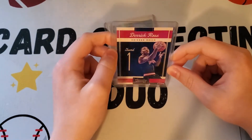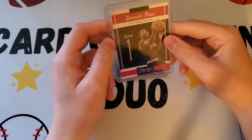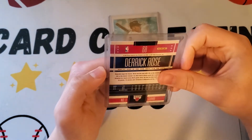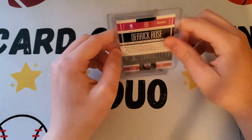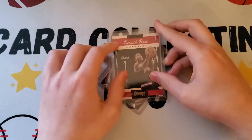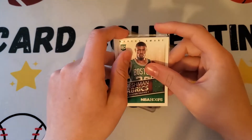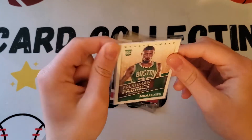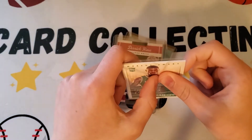Next card is a Derrick Rose 2011 Classics. I think it's like a second year card — the year after he became MVP, though I'm not sure. Let me flip it over. Yeah, I think it is. Might be wrong, but that's a nice Derrick Rose card.